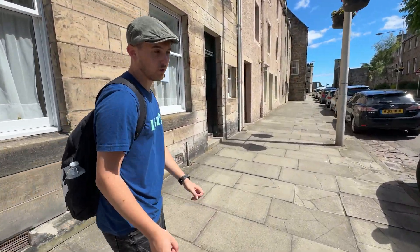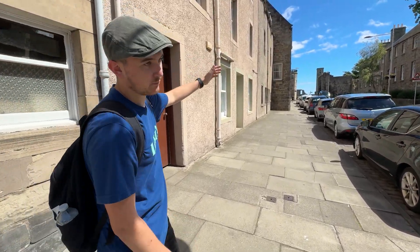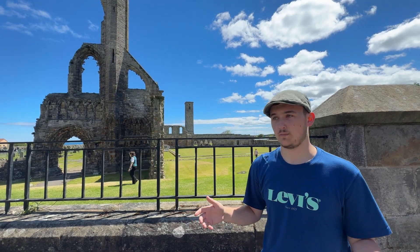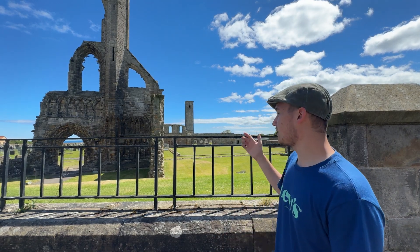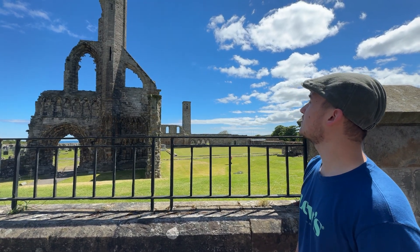Just a short walk away from the main shopping street, we have St Andrews Cathedral, and we're going to have a closer look right now. Behind me you can see the remains of St Andrews Cathedral. The cathedral was destroyed in the war between the Catholics and the Protestants, which obviously took place in the medieval ages — quite long ago. What remains are the ruins, but I would like to see it complete. It would have been a nice building — it looks great.